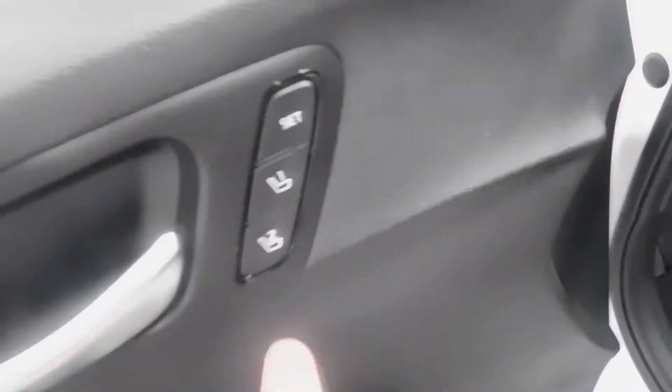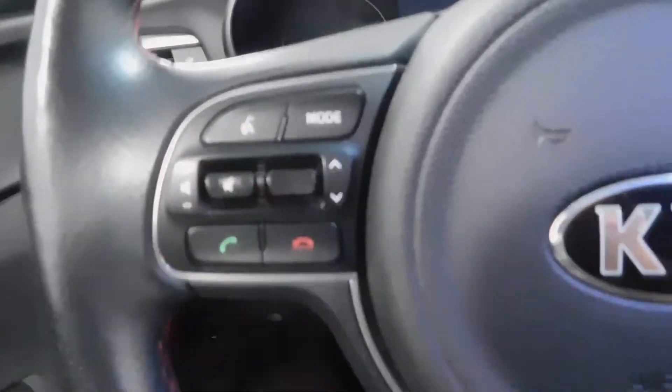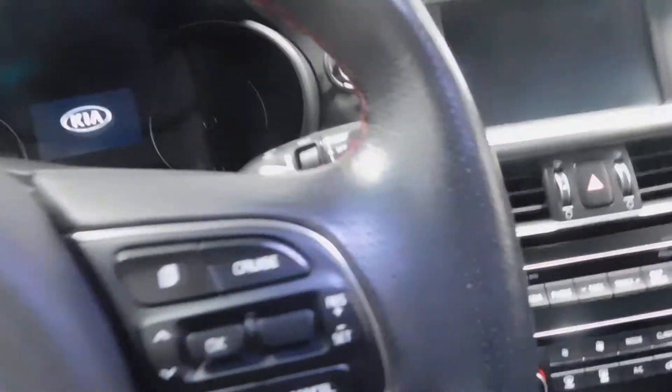Power everything there. Memory seats. Harman Kardon premium sound system. Power driver's seat. Nice black leather interior with red stitching. There's your blind spot and your lane keeping assist. Bluetooth, automatic headlights, cruise control, paddle shifters — this thing's got it all.